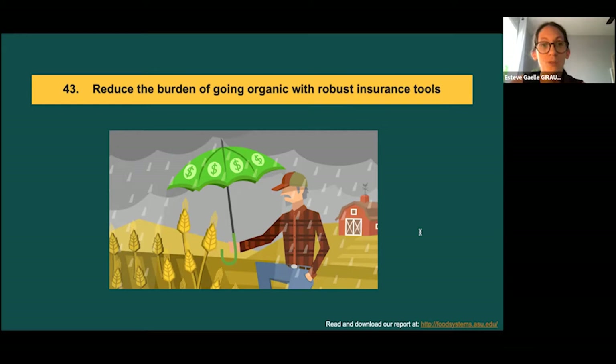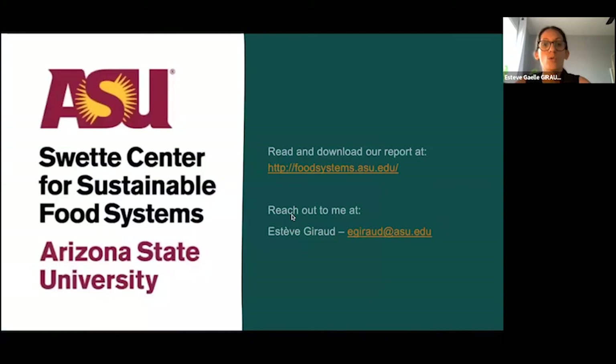Examples of changes in insurance tools that could better support organic farmers include: one, drop insurance restrictions on operations using cover crops; two, eliminate the cap on organic contract price; three, improve the whole farm's revenue protection program; four, better communicate existing public support for insurances to organic producers and crop insurance agents. To conclude, these are only a few examples of changes that could support the organic sector. I invite you to download our report at the link on screen.